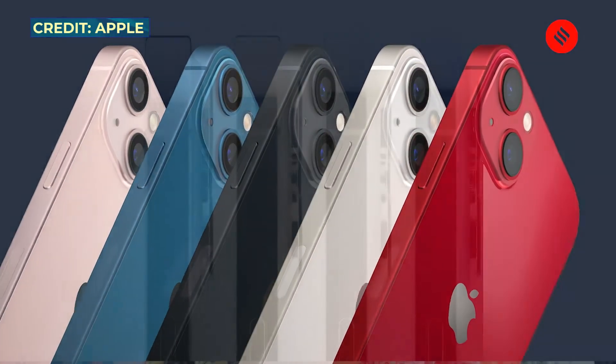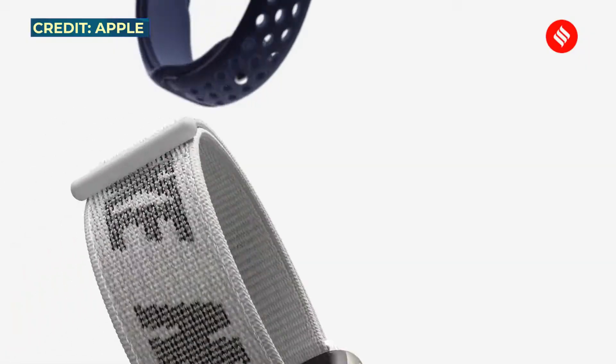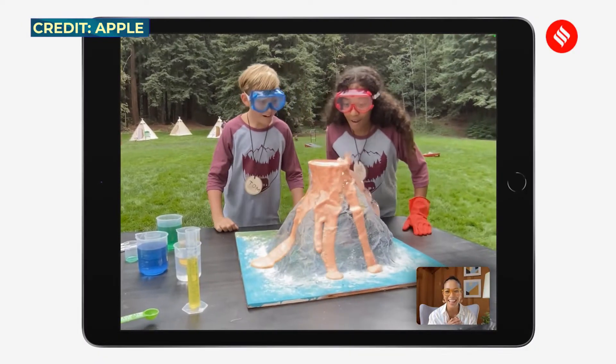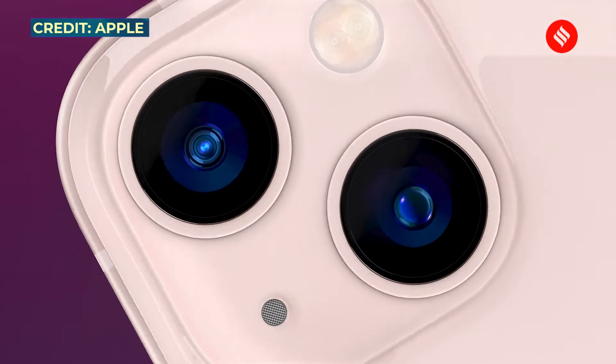Apple's annual September event is over and yes, we have a new iPhone series. Apple has not ditched the unlucky number 13 — the new iPhones are indeed called iPhone 13. There are four variants: the iPhone 13, the 13 mini, 13 Pro, and 13 Pro Max. Interestingly, Apple has kept the prices the same as last year, even in India. Apple also showcased the Apple Watch Series 7 with a new redesign and bigger screen, and surprised us with two new iPads — the iPad mini and the iPad 9th generation.